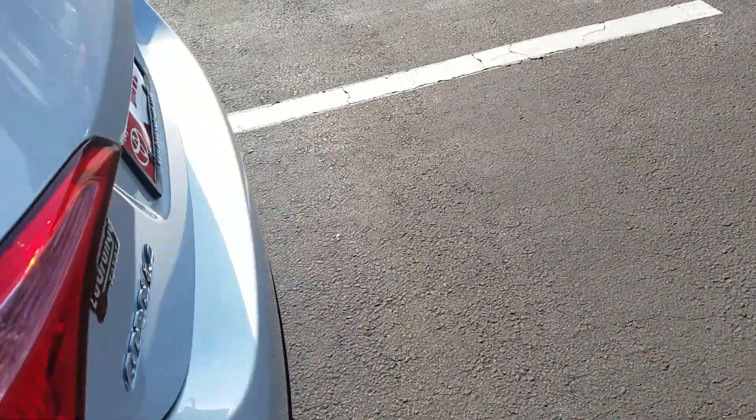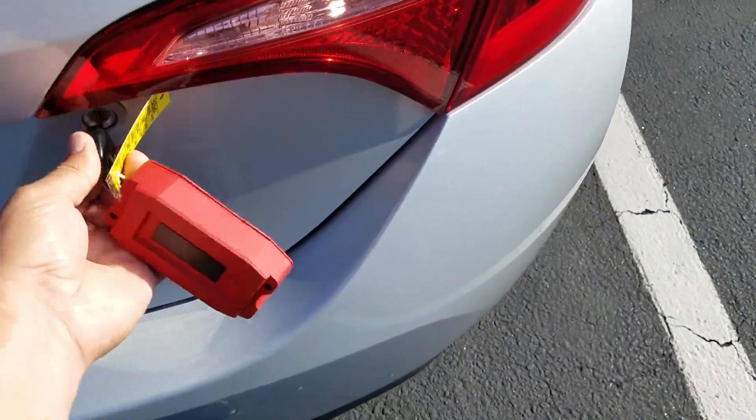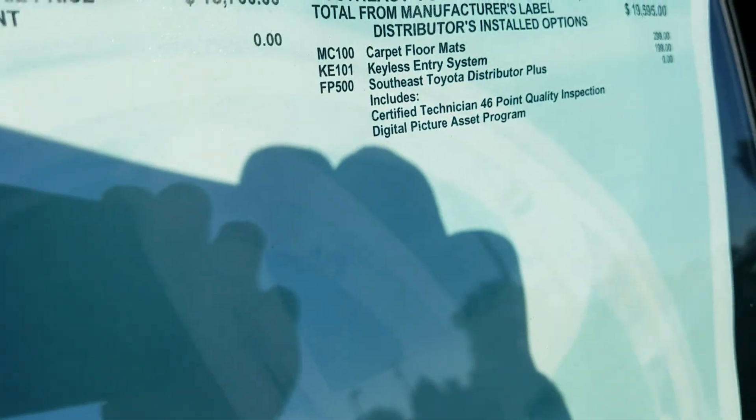I want to show you the trunk as well — it's got a nice size trunk. The seats fold down with a 60-40 split in the back. Options on this vehicle include keyless entry and floor mats.